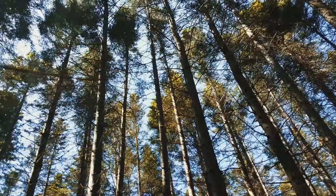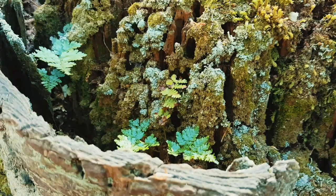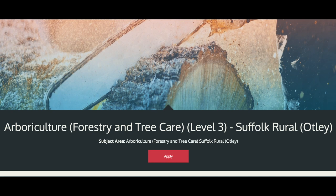Both these industries are very physical — they require a high level of fitness and a strong work ethic. Some of the Arboriculture courses Suffolk Rural offer are the Level 2 Technical Certificate in Forestry and Arboriculture and the Level 3 Advanced Technical Extended Diploma in Forestry and Arboriculture.